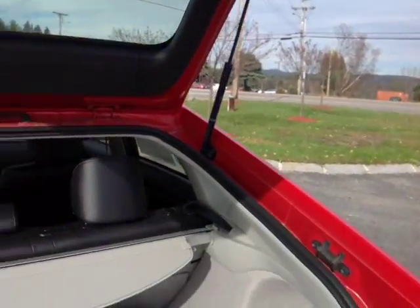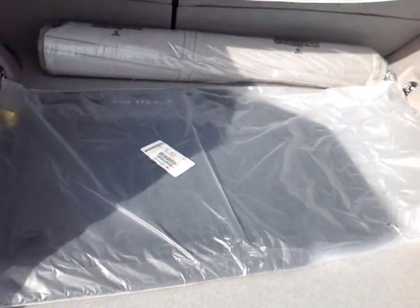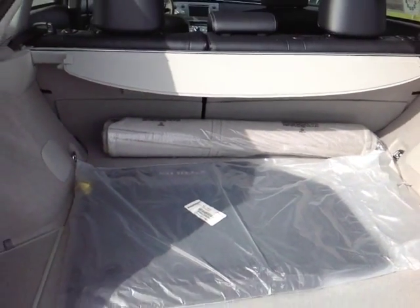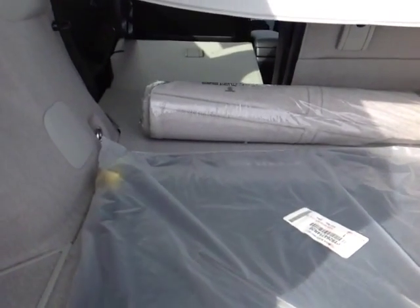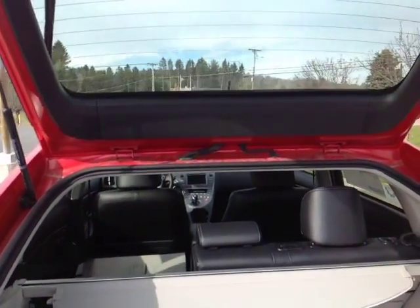We've got a nice hydraulically-assisted liftgate with a convenient pull handle on either side. You've got a tonneau cover in here, elegantly carpeted Prius cargo and floor mats and plenty of cargo space. I've folded forward part of that 60-40 split back seat to show you how that can open up some additional space as well.